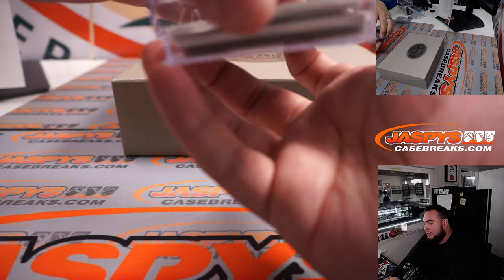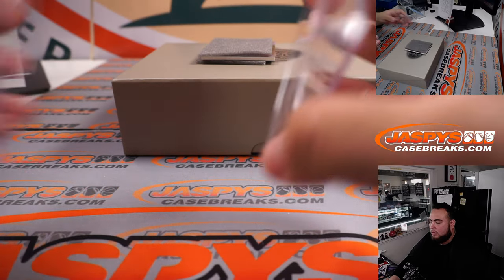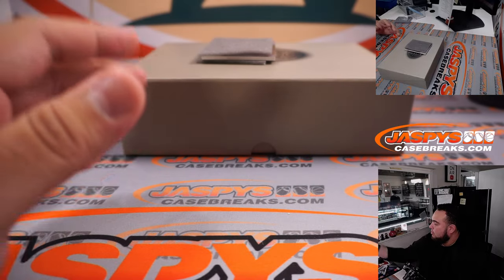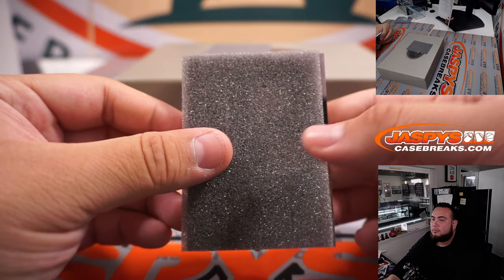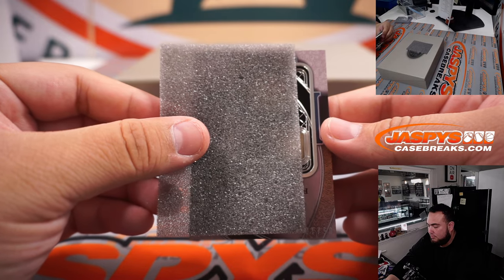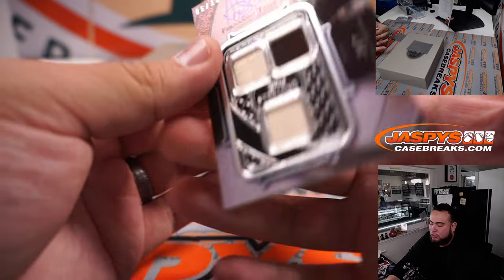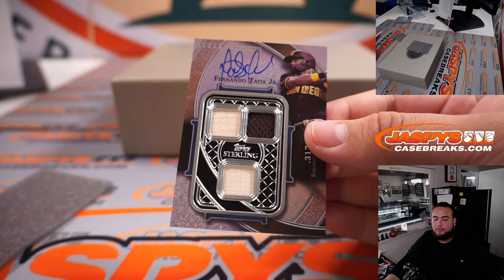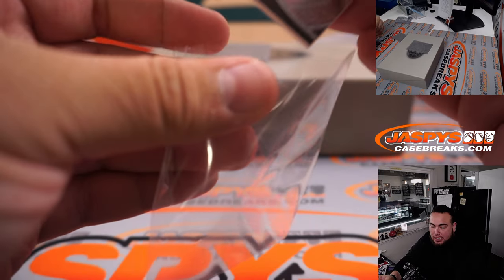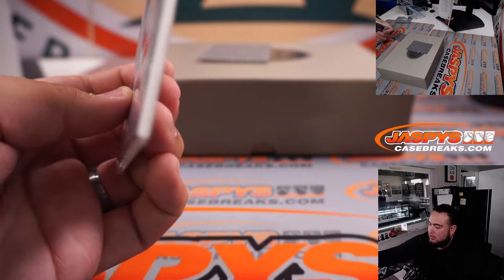Alright guys, last hit here — good luck. All Rookie Cup team right here. Fernando Tatis Jr. — that is five out of ten for the San Diego Padres, bought in straight up as well, Lonnie. There you go!